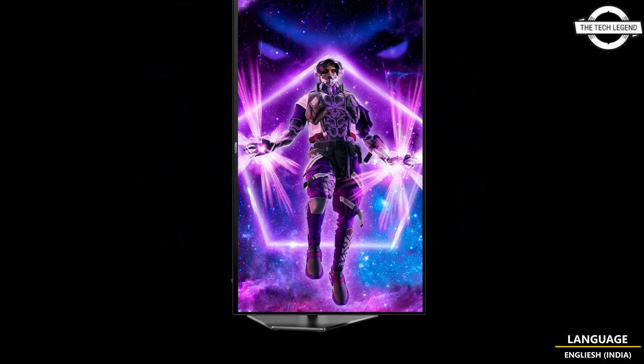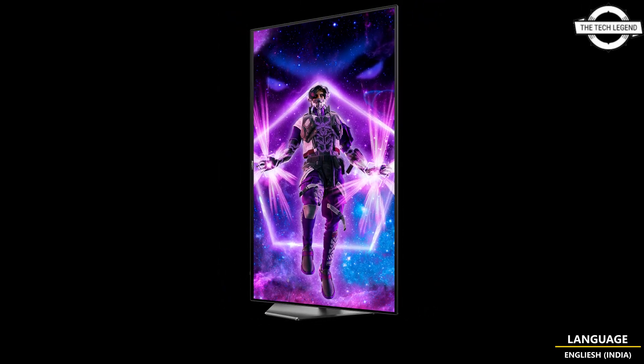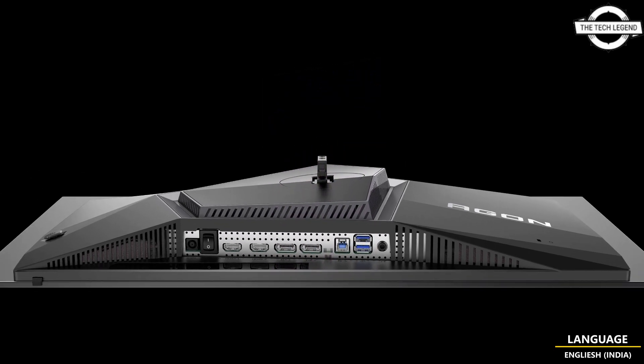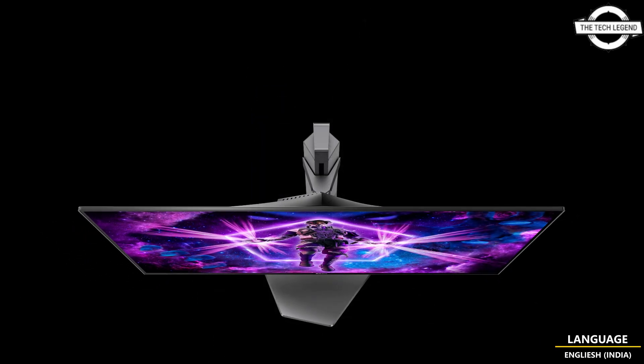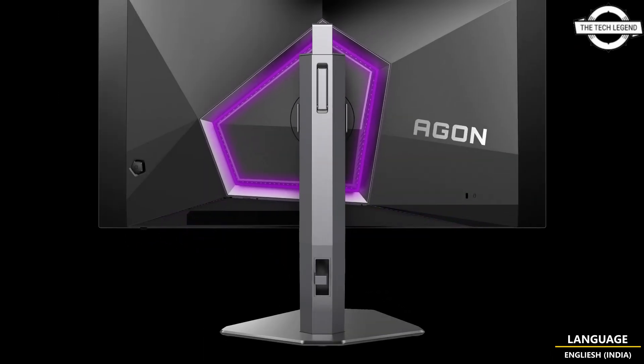It utilizes an advanced OLED panel providing an unprecedented contrast ratio compared to everyday LED monitors, true-to-life colors with perfect blacks and wide viewing angles. It also displays comparatively faster response times and lower input lag, and FreeSync support and G-Sync compatibility facilitate smoother gameplay.